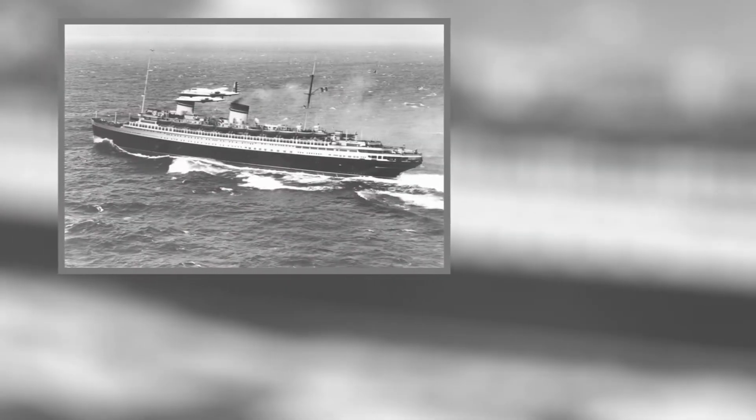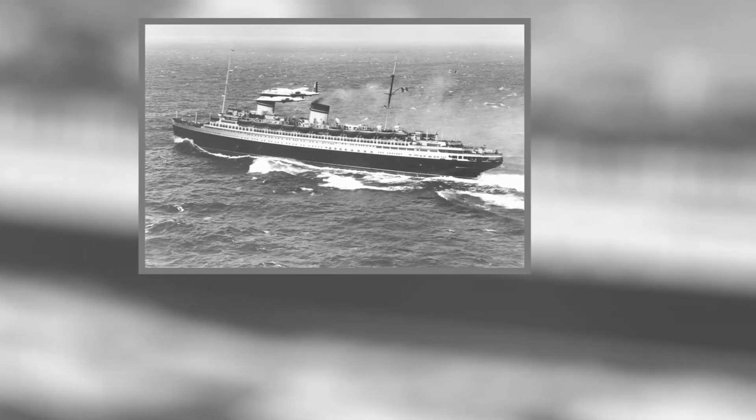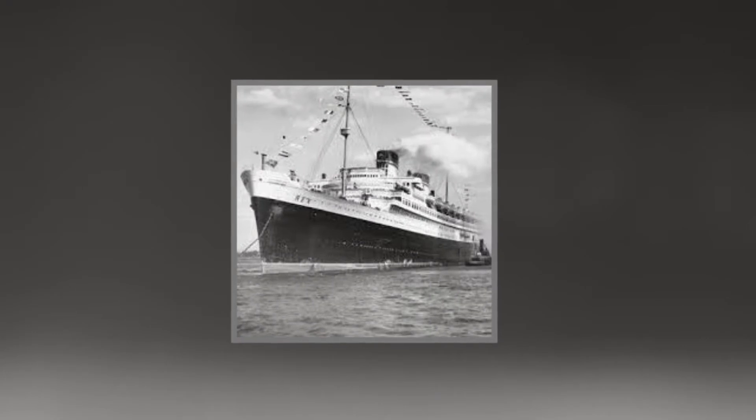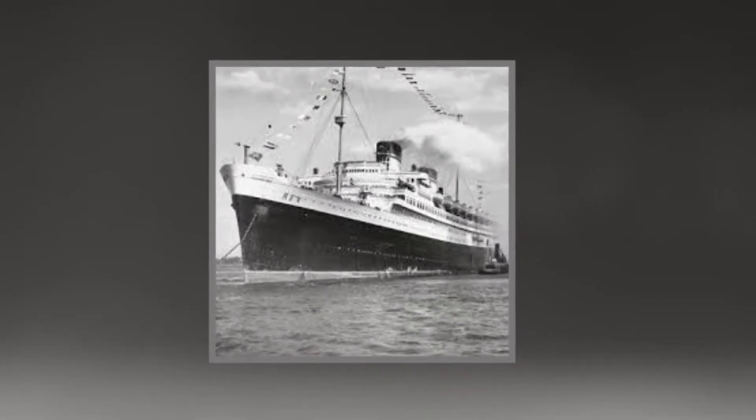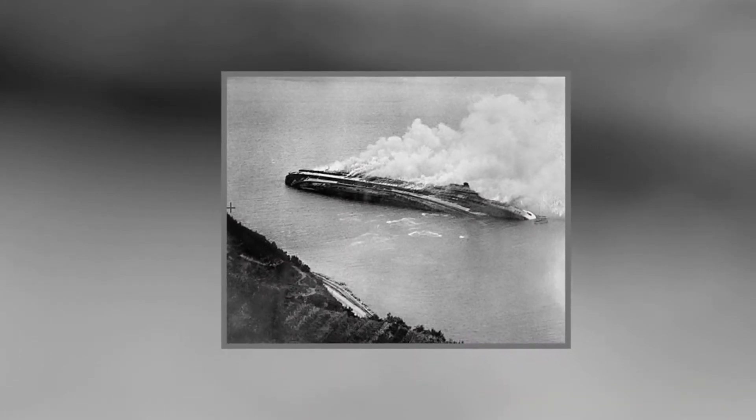She is remembered today for a famous interception in 1938 by American YB-17 bombers while the liner was still far out to sea. The Italians laid her up during the war, but the Allies sank her in September 1944 to keep the Germans from using her to block the harbour at Trieste.